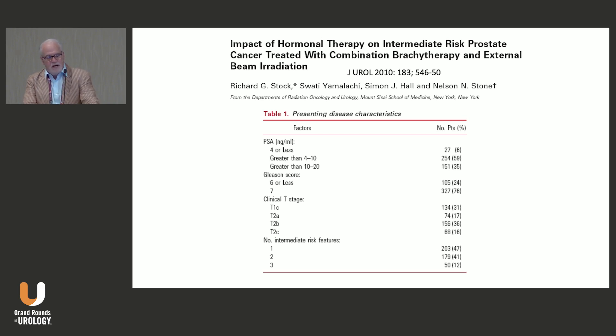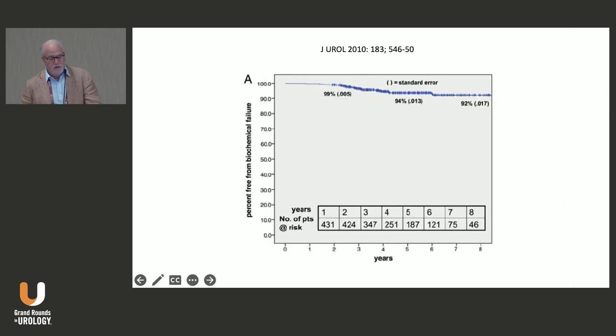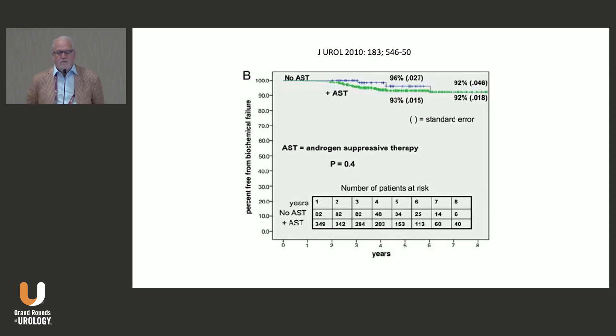We wanted to see if we were seeing the same effect in our combination of brachytherapy and external beam patients. We published this in the Journal of Urology — not a prospective trial, purely retrospective, limited by patient selection. We had a decent number of patients treated with six months of hormonal therapy versus those that just got brachytherapy and external beam. Overall, about 92% of patients at eight years showed no evidence of biochemical failure, and when broken into the two groups, we found no difference whatsoever — p-value of 0.4.